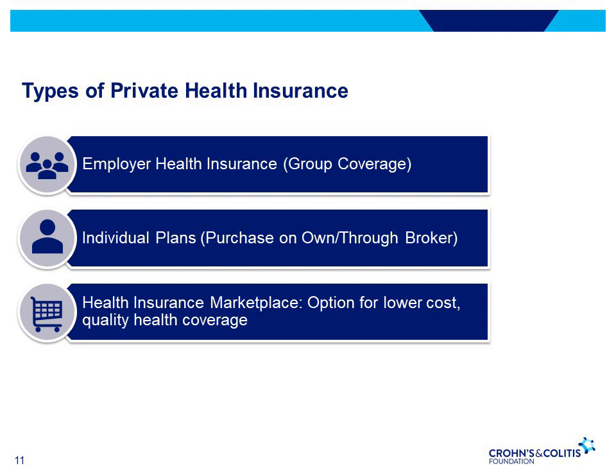The health insurance marketplace is the newest way to find quality health care coverage in one place. Depending on income and family size, you may qualify for lower out-of-pocket costs for co-pays and deductibles and lower costs on monthly premiums. It's important to note that with the marketplace, you must enroll during a specific enrollment period.